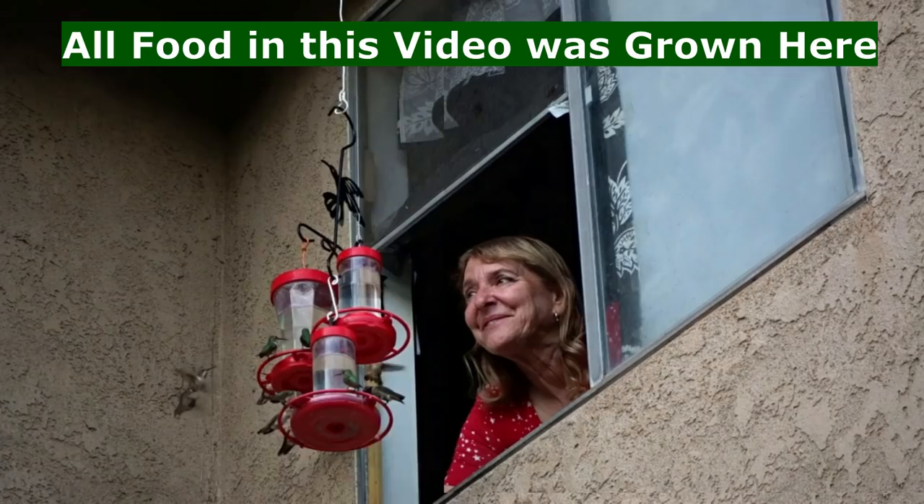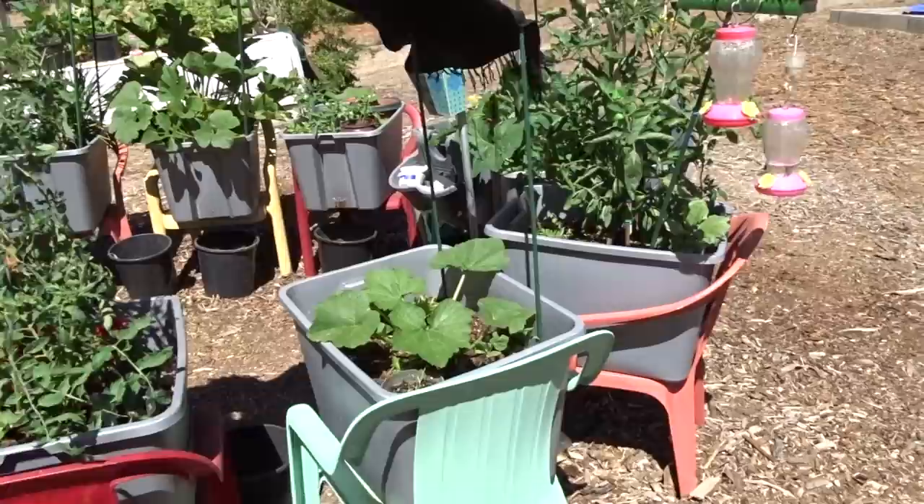Hi everybody, it's Robbie from Southern California and today I'm going to tell you why I love totes and so does Gary.